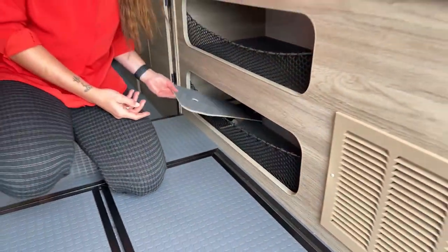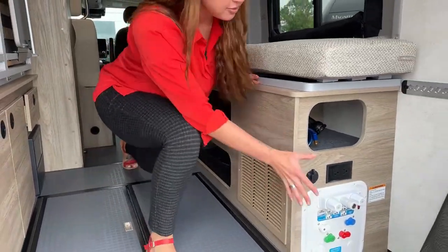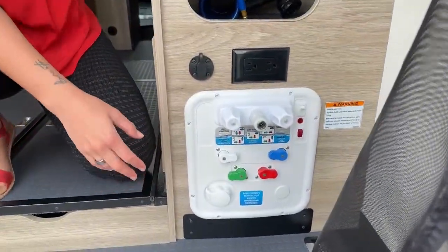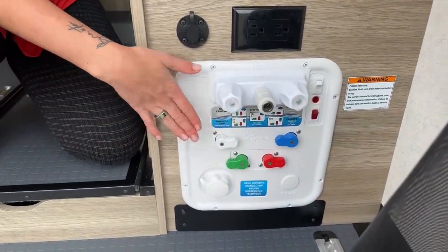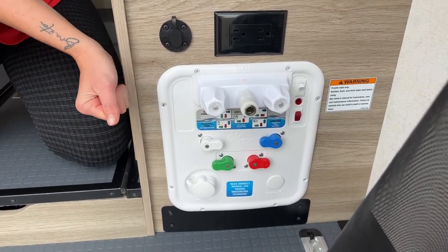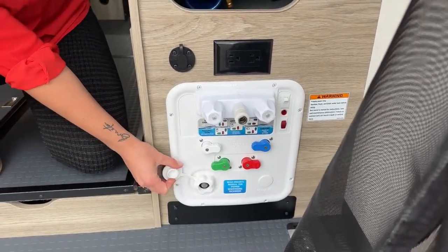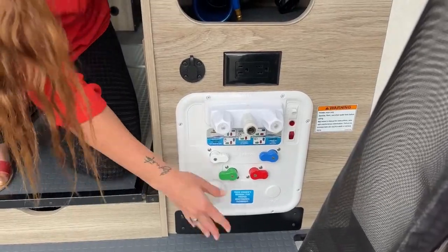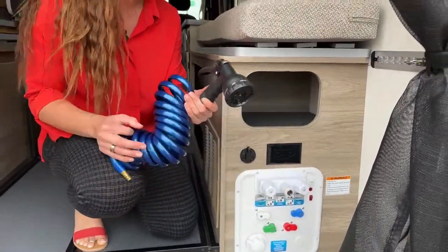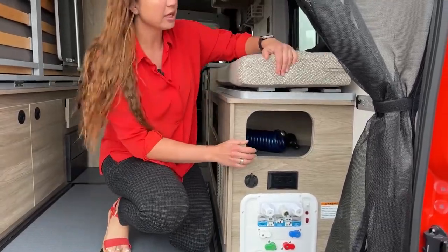So if you're having any issues servicing or winterizing your unit, you can definitely take a peek in there. It also gives you a nice picture-detailed description on how to do that. You also have your exterior shower here with hot water — your hot water tank is going to be 2.6 gallons, pretty mighty for a small unit — and then your water fill right here. Here's just a little hose so if you want to rinse off your feet or wash off your dog before you go to bed, you have that option as well.